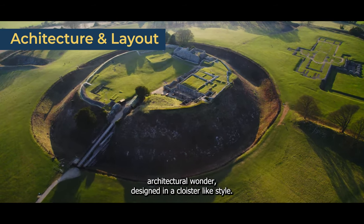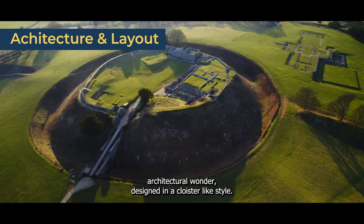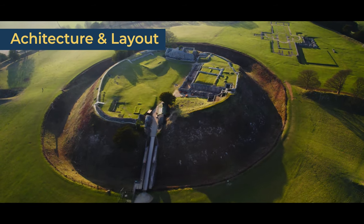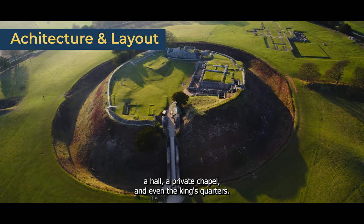The courtyard house is a significant architectural wonder, designed in a cloister-like style. It had four ranges, each with a distinct purpose, including a kitchen, a hall, a private chapel, and even the king's quarters.